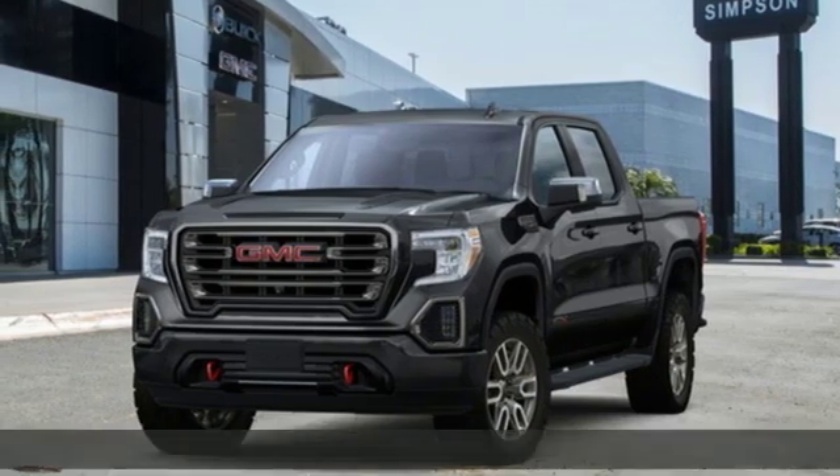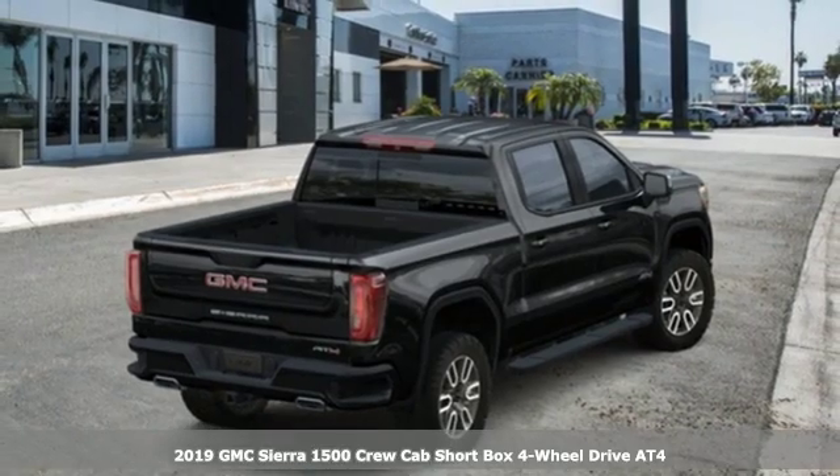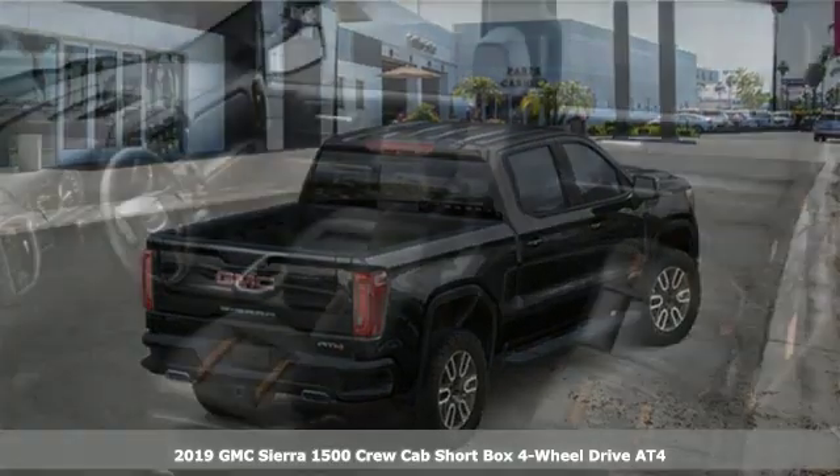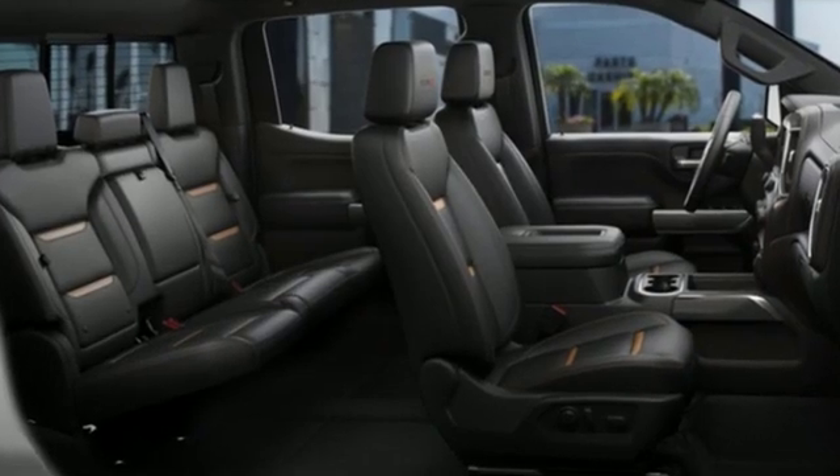It's a new 2019 GMC Sierra 1500. This is a truck with a work ethic to match your own, one that doesn't stop at good enough. And with features like these, every drive is a pleasure.